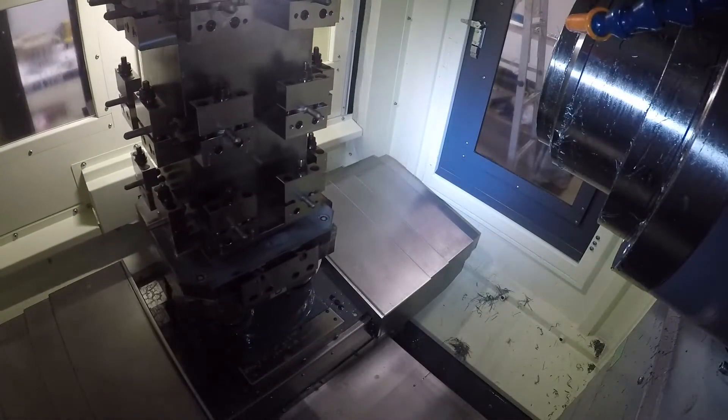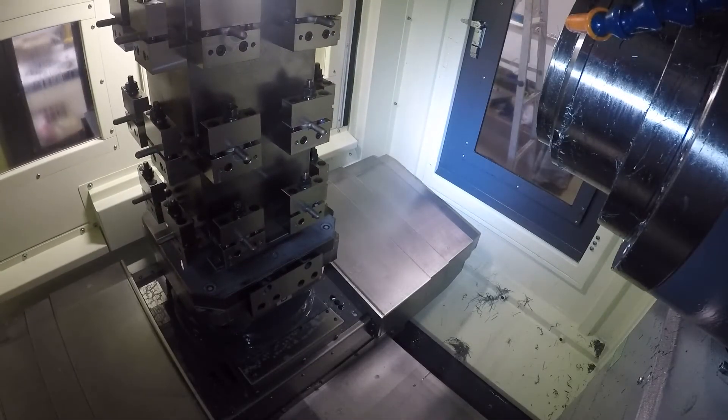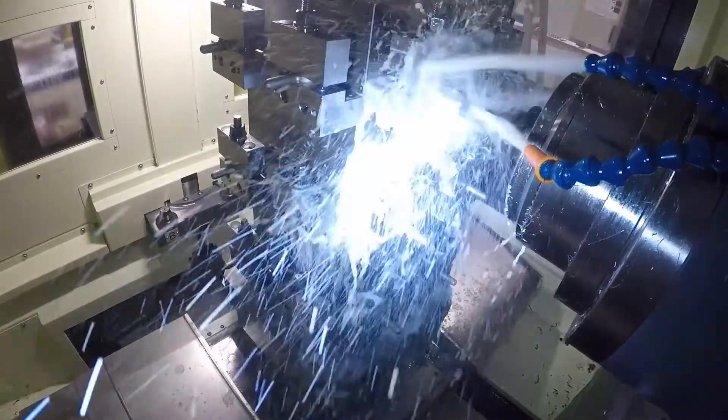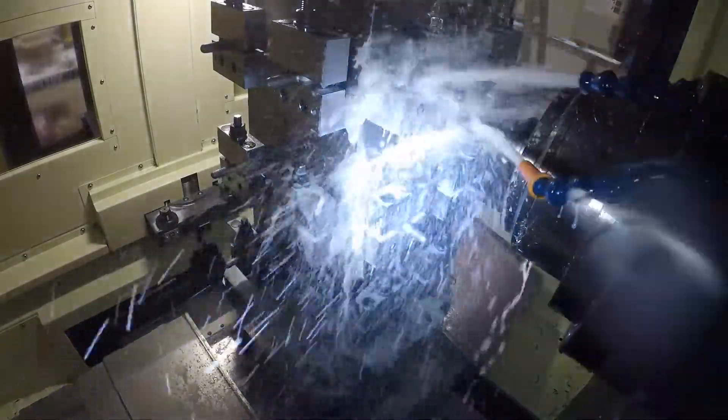All this means your new HMC 400 achieves 3 micron positioning and repeatability accuracy on all axes and can rapid traverse at a blazing fast 1400 inches per minute.